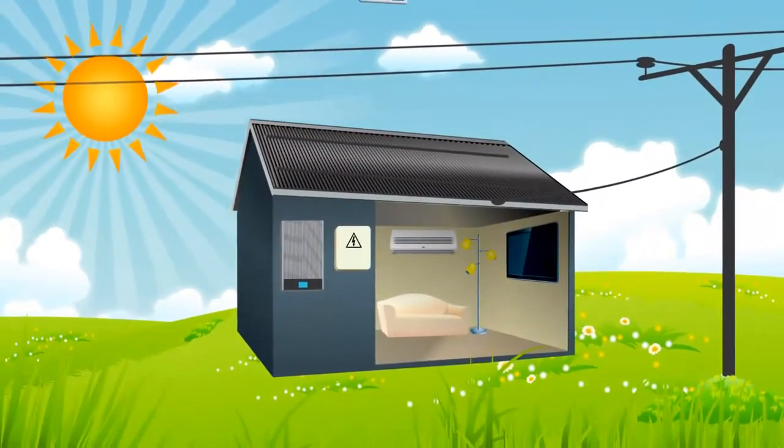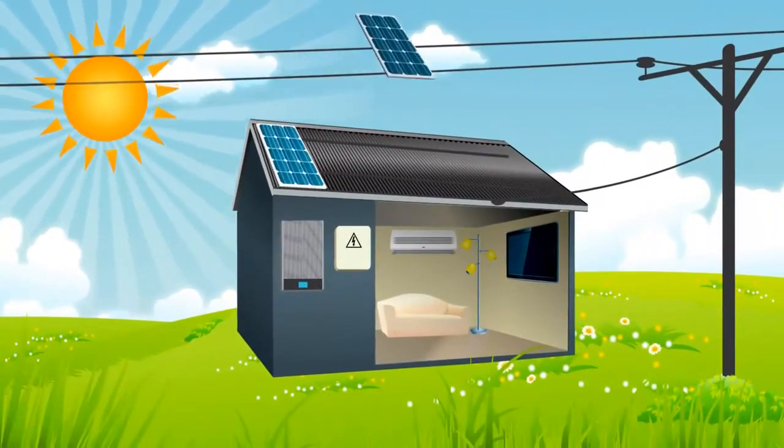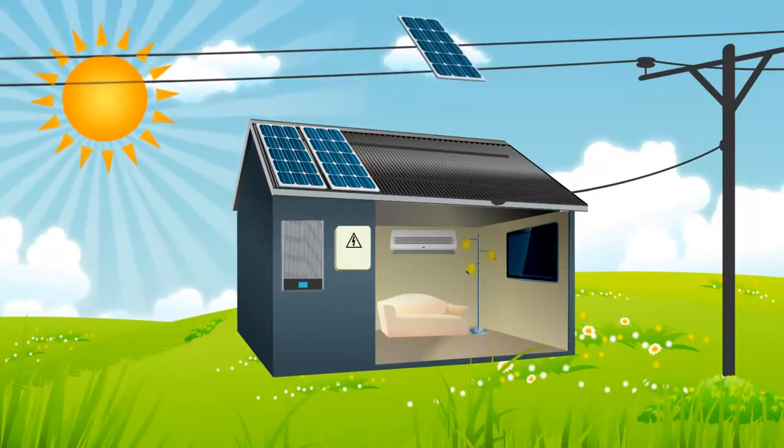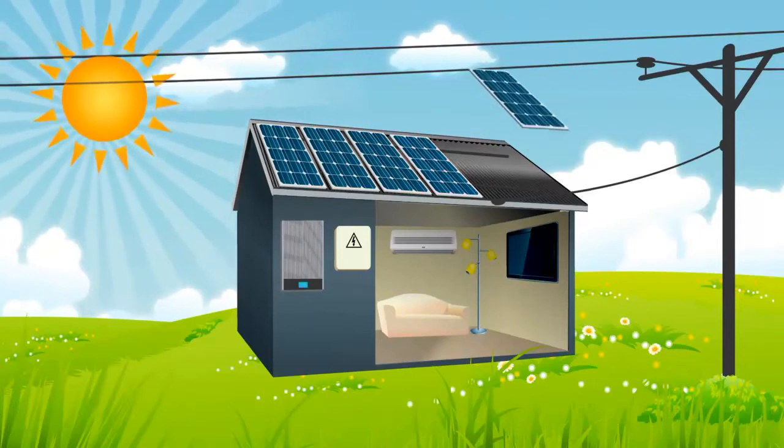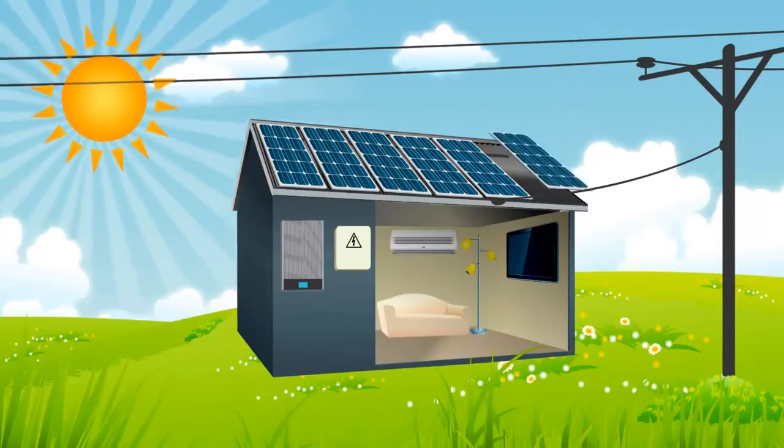A grid-connected system is a worthwhile investment for those who want to reduce their electricity bill, or simply eliminate it altogether, whilst having a positive impact on their environment. Let me tell you how it works.